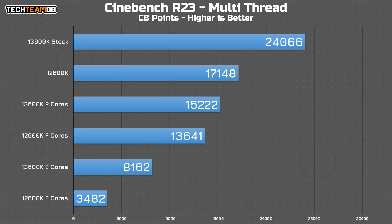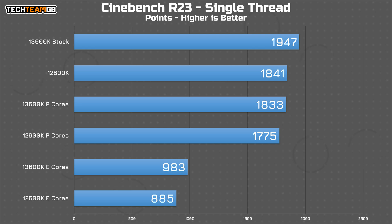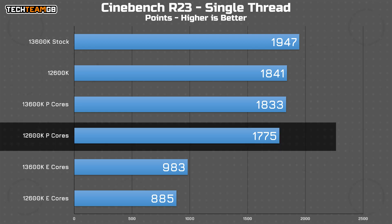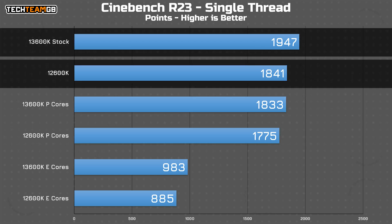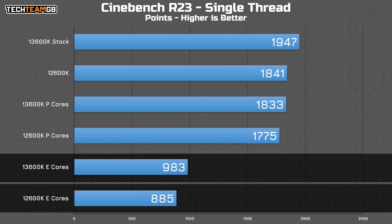Something also interesting: if you add up the P-Core and E-Core performance of each chip, on the 12th Gen you get almost identical performance to stock with all cores enabled, which makes sense. But on the 13th Gen chip, you get about 3% less performance — another bug, perhaps? Moving on to single-threaded, there is only a 3% improvement from 12th Gen to 13th Gen P-Cores, which is smaller than expected, especially since in stock versus stock configurations it's more like a 6% gap. On the E-Core front, there's a more considerable 11% improvement.